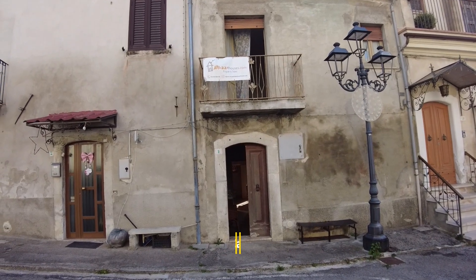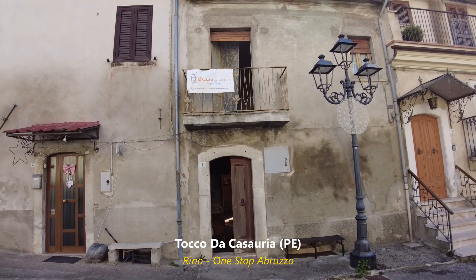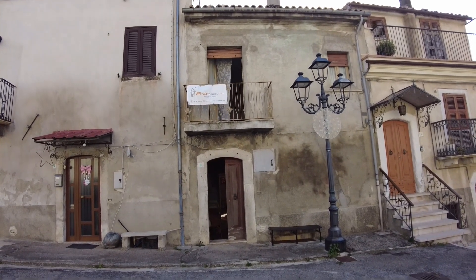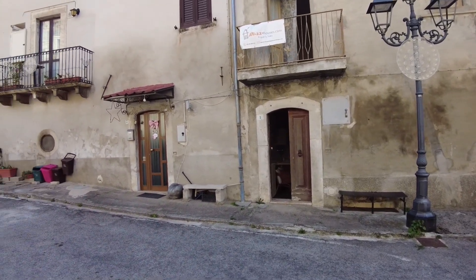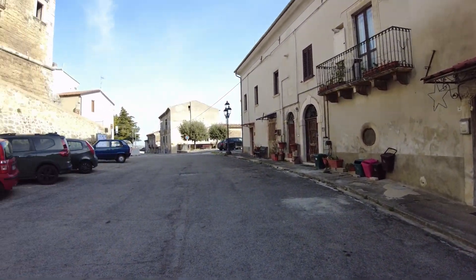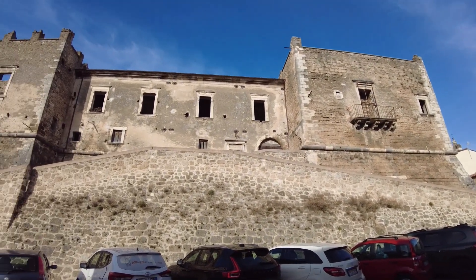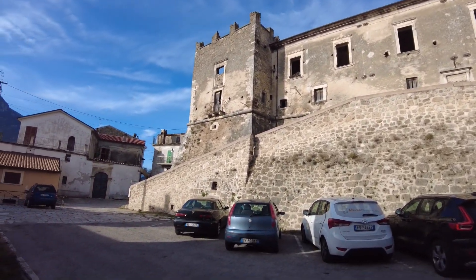Hey guys, welcome back to the channel. Today from Tocco da Casa Aurea, filming this townhouse which is interestingly, surprisingly from the inside — you will see later. Today is December so it's a bit chilly, and I'm in the town center as you can probably tell from this shot of the castle, which they are renewing — hopefully they make it visible in a bit.